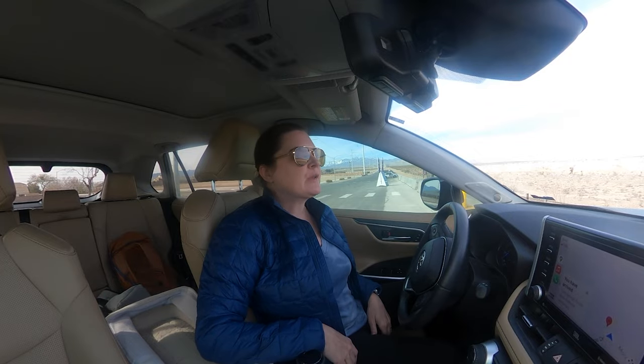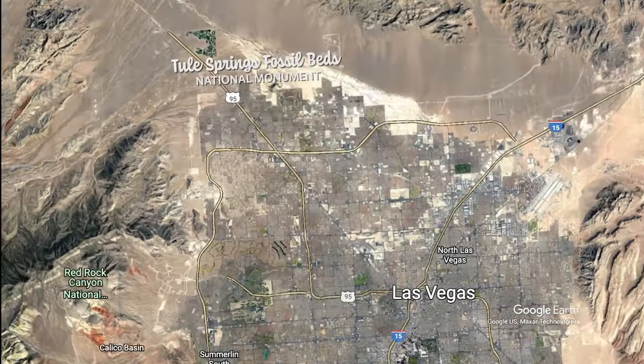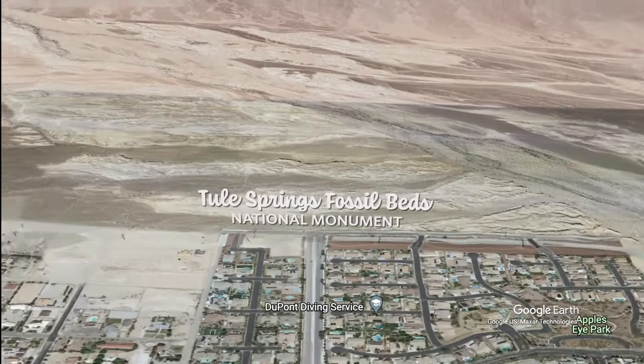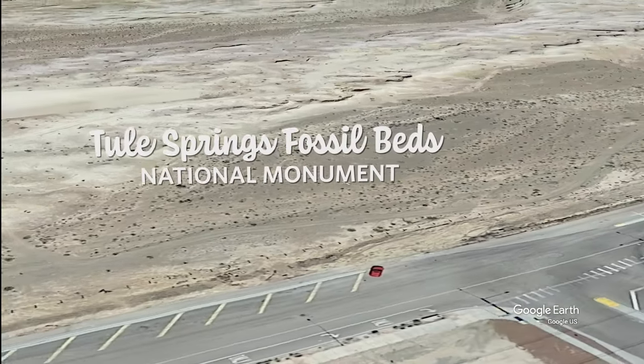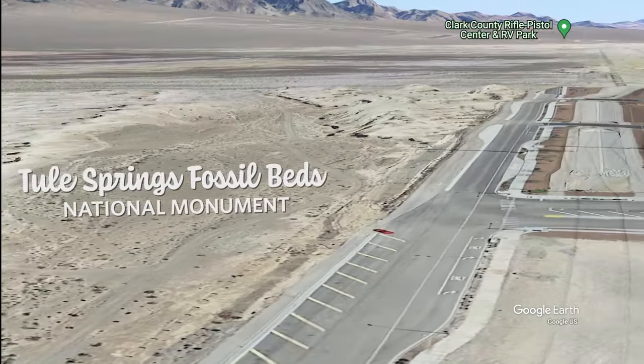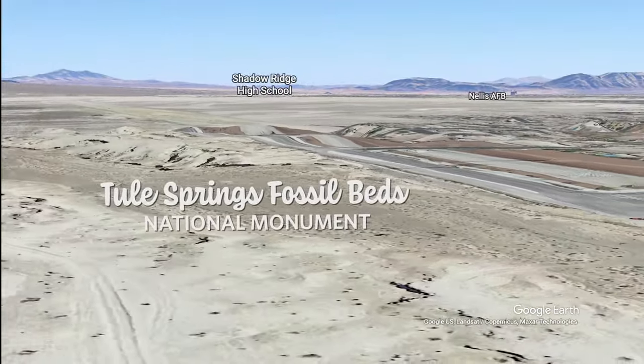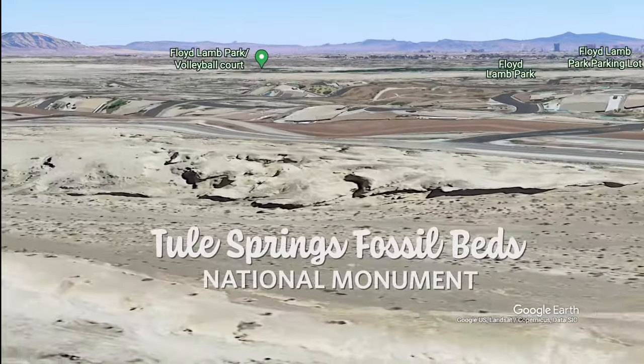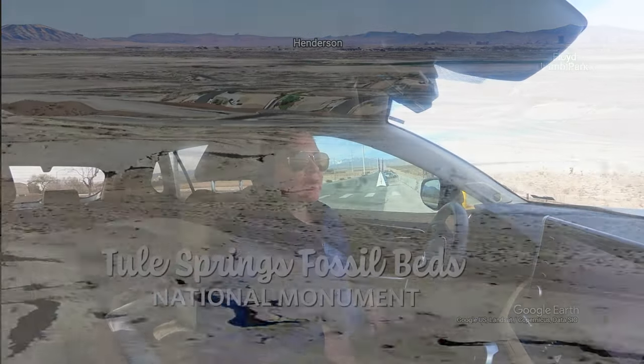Welcome back to my channel. Today I am going to go check out Tule Springs Fossil Beds, which is a national monument. It's actually a pretty new addition to the National Park Service — I think this was established in December of 2014. This is on the outskirts of Las Vegas in the Northwest Valley. We're going to go check it out and see if you can see any fossils, and I'll tell you all about it.